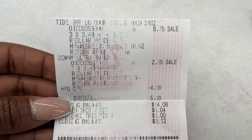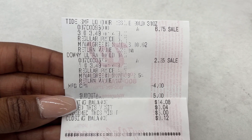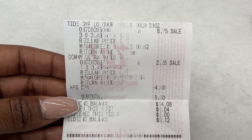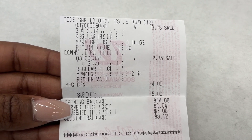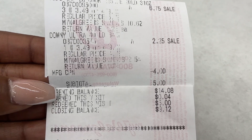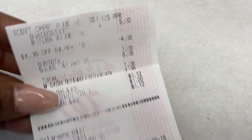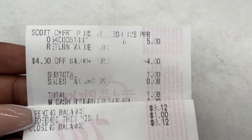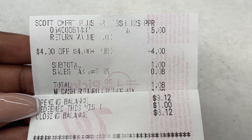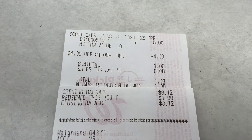Alright, I just completed those transactions. They did take me to a different register — the printer needed more ink so hopefully you can read the receipts. On the first one I did the four for $9 laundry products, used one $4 Richer Reward, dropped it to $5, then redeemed $5 in Walgreens Cash, paying just the tax. For the last transaction I picked up the $5 product, used the other $4 Richer Reward, dropped it to $1, used $1 in Walgreens Cash, and again just paid the tax. I love being able to pay just the tax for these last two transactions.